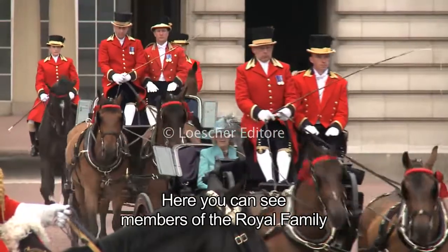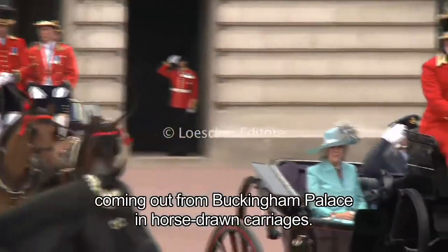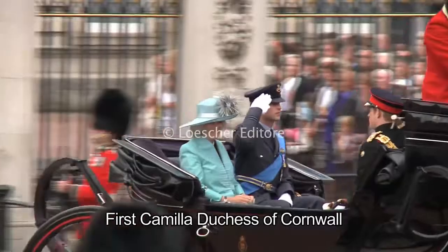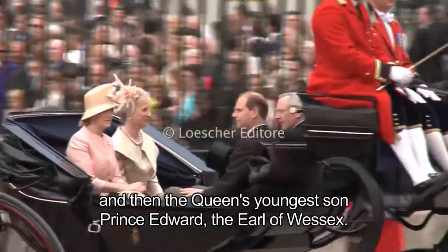Here you can see members of the Royal Family coming out from Buckingham Palace in horse-drawn carriages. First, Camilla, Duchess of Cornwall, and then the Queen's youngest son, Prince Edward, the Earl of Wessex.